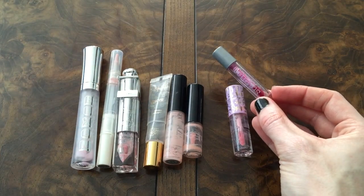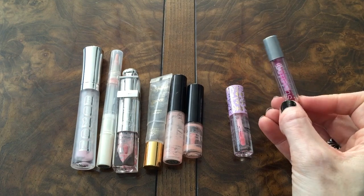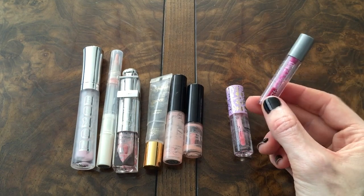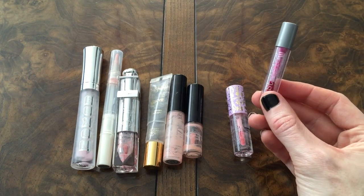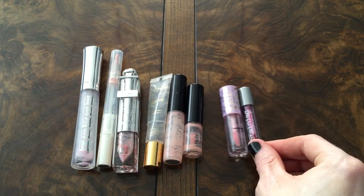I only had one lip tint or lip stain in my entire empties, so I tossed it in with my glosses since that's essentially how I used it. This is from The Balm in Staniac, just a little deluxe sample. Really happy to get all these guys moved out of the way.